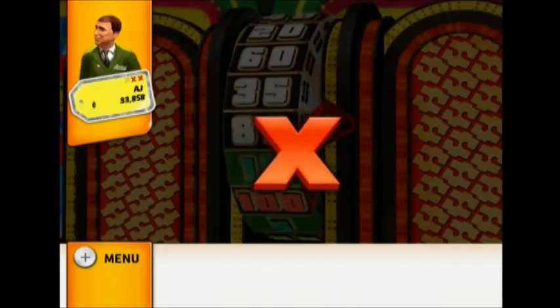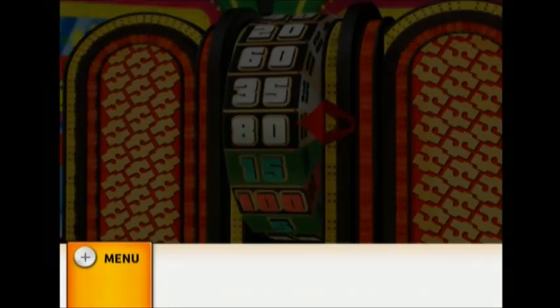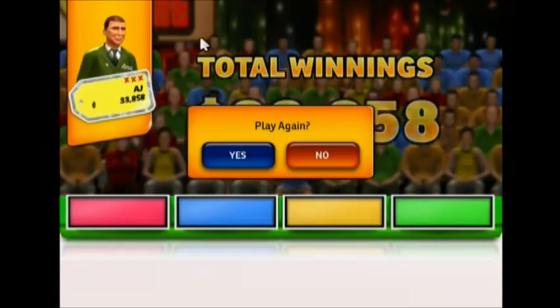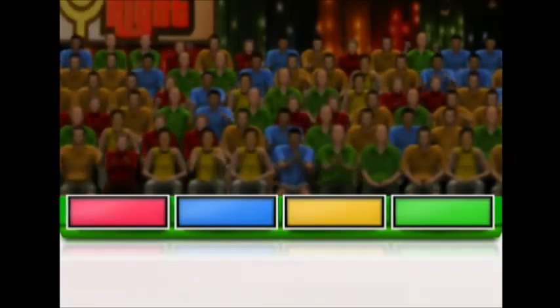Oh no, this is your third strike. Sorry, but it's game over. Your total winnings are... Would you like to play again? See you next time on The Price is Right.